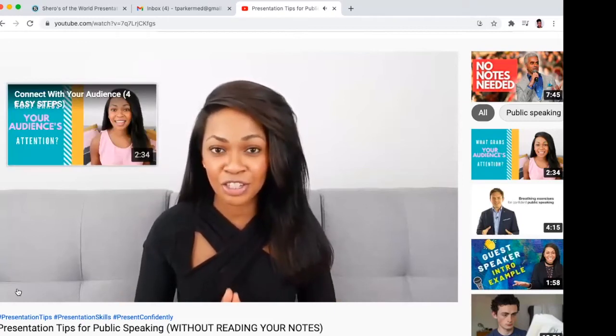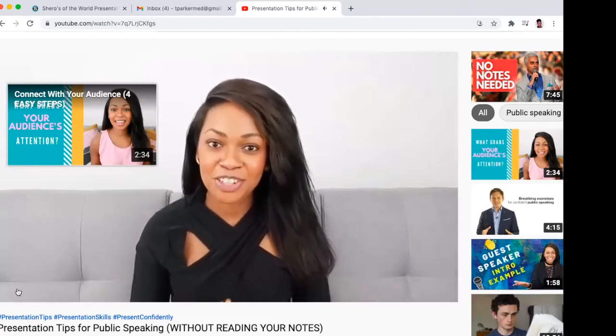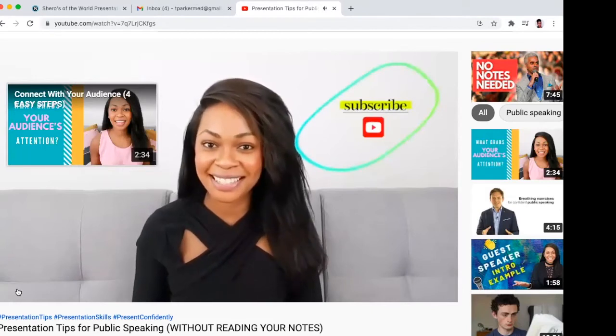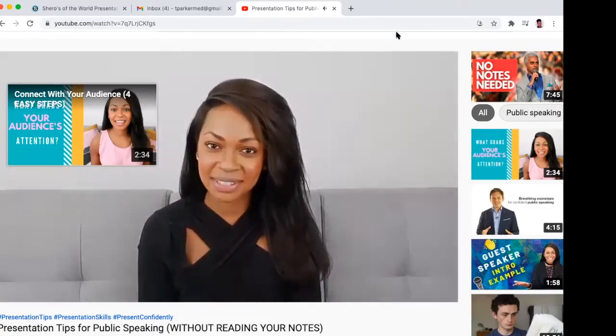If you're on stage, you deserve to be there. If you found this video helpful, be sure to subscribe, share with a friend, and hit that like button so I can continue making more videos like this just for you. I'll see you on the next one.